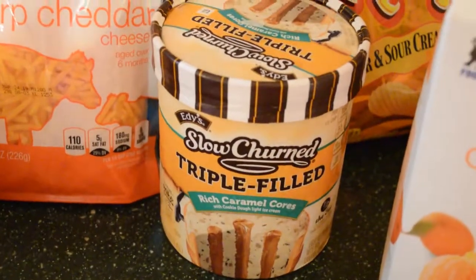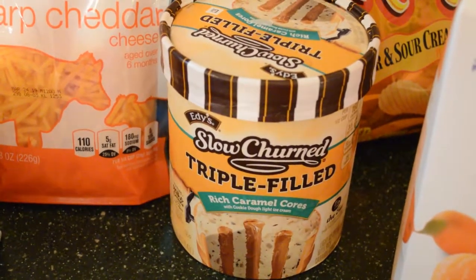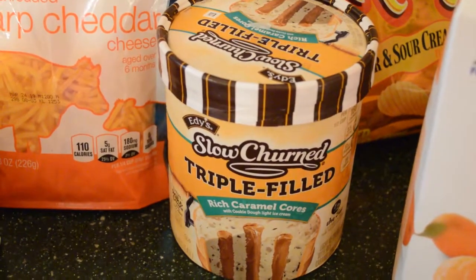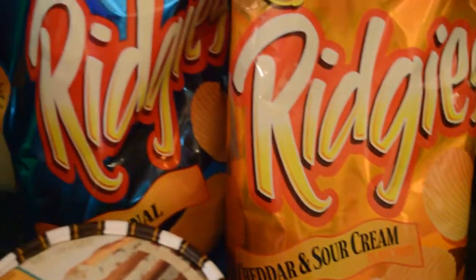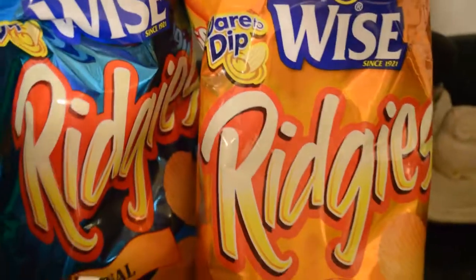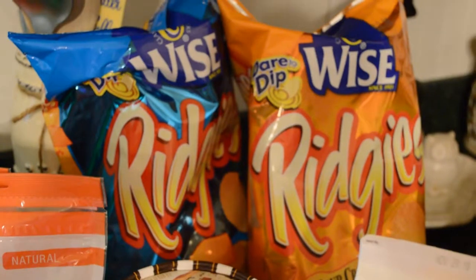We tried this last week — my husband came home with it from the grocery store. It's the slow-churned, triple-filled, rich caramel cores by Edy's. It is one of the best ice creams I've ever had. These chips were on sale — I can't remember how much, but it was the Ridges by Wise. I thought my husband and I might like some chips with our pizza.